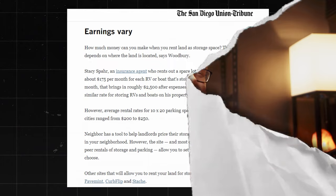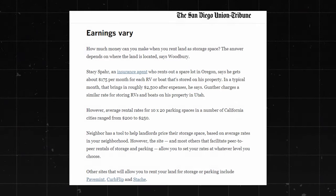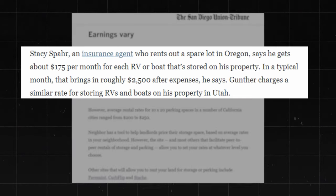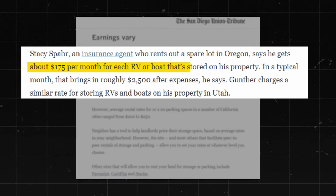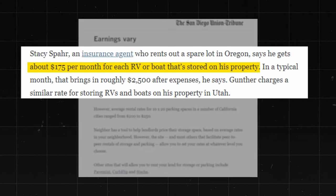Just as an example, there's this girl named Stacy, an insurance agent who rents out space in Oregon. She basically gets about $175 per month for each RV or boat stored on her property, and in a typical month that brings in about $2,500. And keep in mind, this was literally space she was doing nothing with before. Even just a small space can rent out for as much as $30 a night, and there are people renting out space in their backyard or on their larger property.